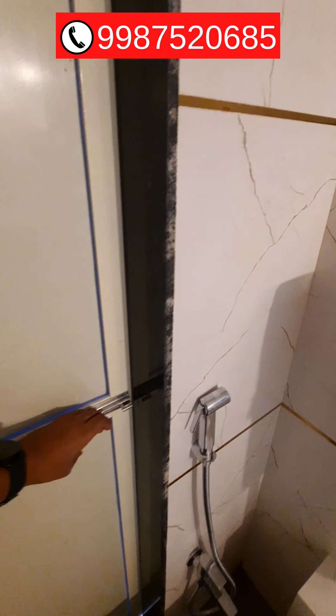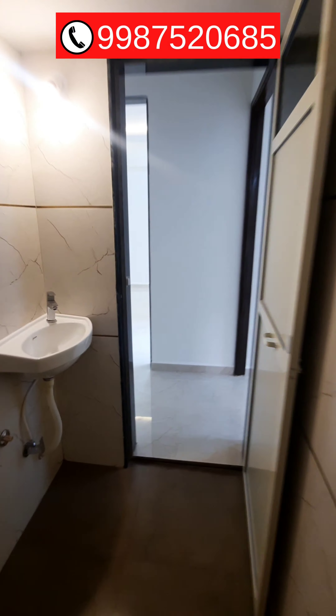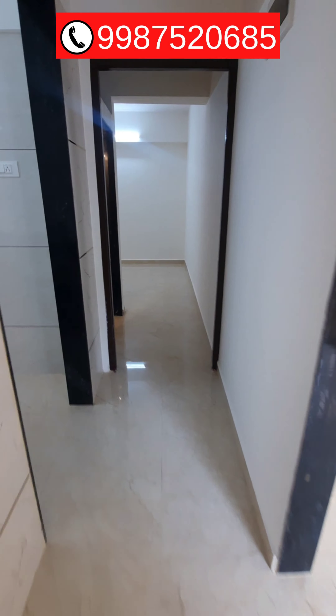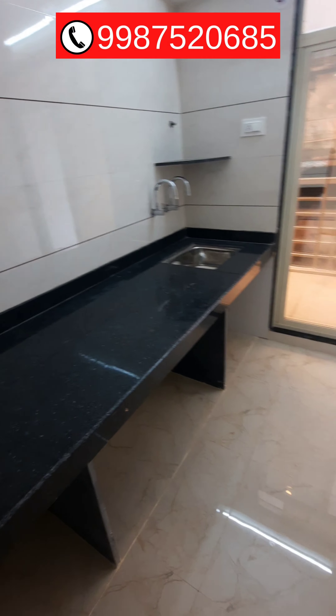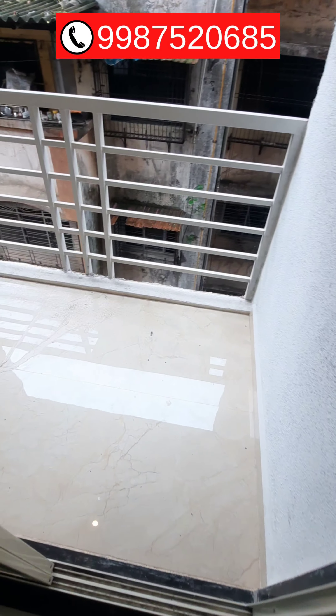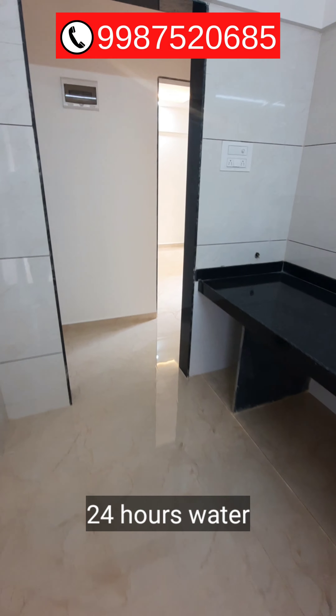Here is a dry balcony. This side is the kitchen. You get a granite platform with a stainless steel sink, and here is a balcony attached to the kitchen. The balcony size is quite good. Water supply is 24 hours.